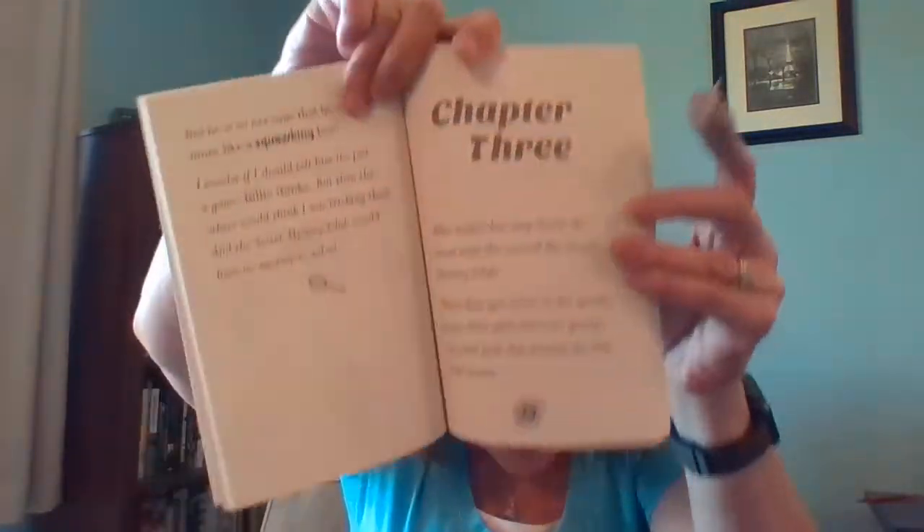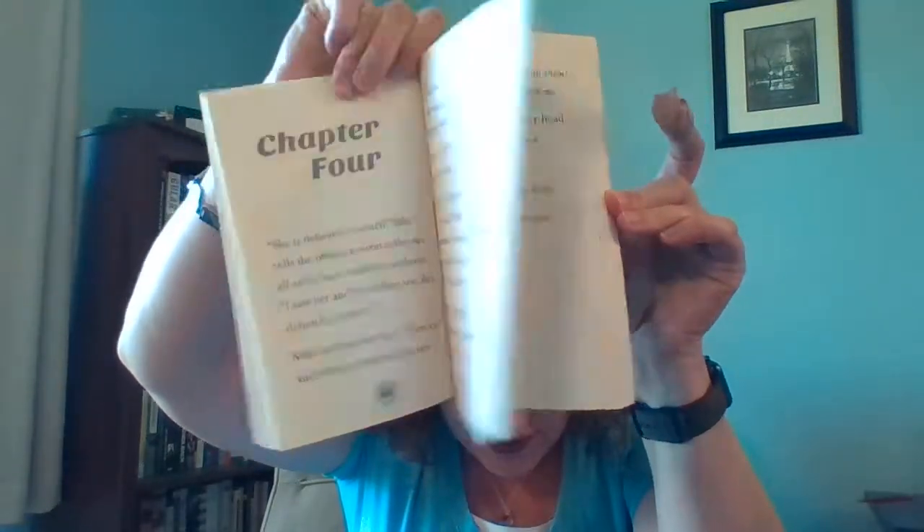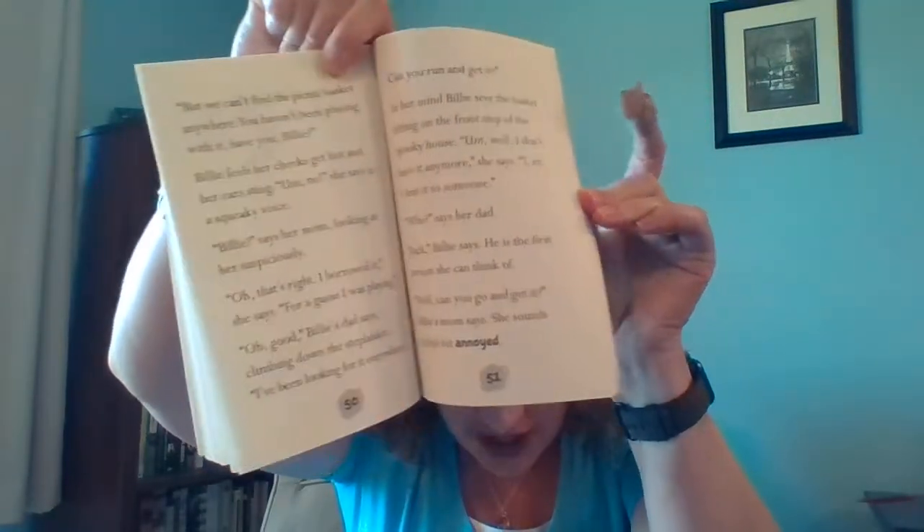This is the Billy B. Brown mystery series, which is like a next step up from those. It's the same characters, and they form a mystery club and go around their town solving mysteries. The font is still pretty big and there's still lots of white space, but there is more text per page, and the sentence structure is just a little bit more complicated.